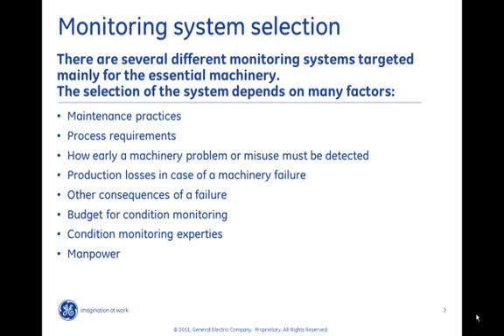Production losses are a very important part of the criticality analysis. The higher the losses, the more important it is to detect possible problems in a very early phase, and typically a higher level condition monitoring system is required. Other consequences of a machine failure may be many: risk for employees or the environment, secondary failures for the same machine train or to other machines, and so on. In many cases these aspects are not considered properly. Taking these factors fully into account, the value of condition monitoring and machinery protection can become more obvious.